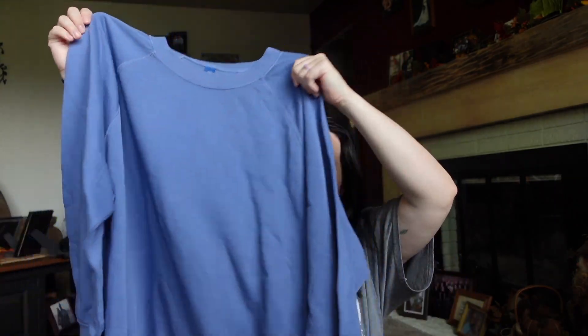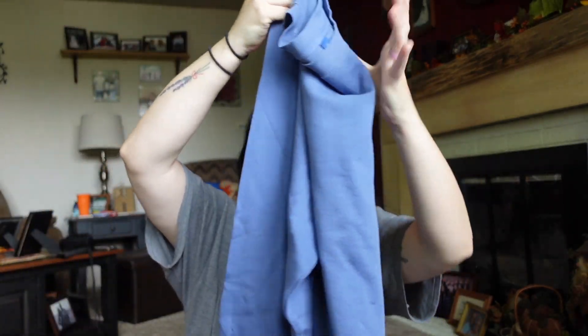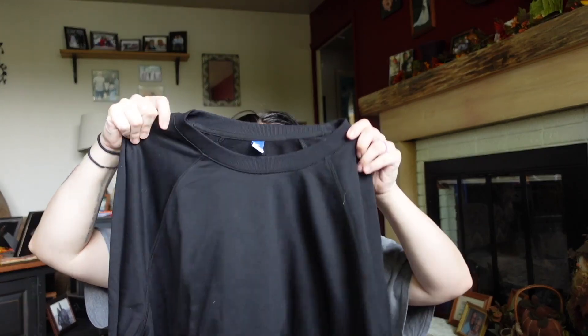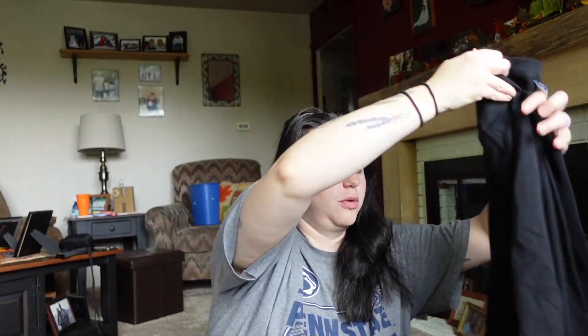So I got these little crew sweatshirts — they're pretty lightweight, not super heavy. I also got one in black. Really nice material and they're very lightweight, but I feel like they're still going to keep you pretty warm.